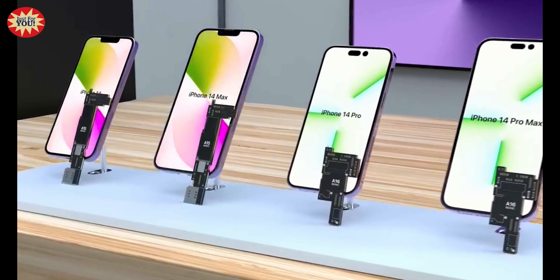Supply chain analyst Ming-Chi Kuo shared that Apple would call the new larger standard model the iPhone 14 Max, with a 6.7-inch screen. This would make it the same size as the iPhone 13 Pro Max but without the Pro feature set. For cameras, Apple is expected to continue offering a two-camera system for the iPhone 14: a 12MP wide lens and a 12MP ultra-wide lens.